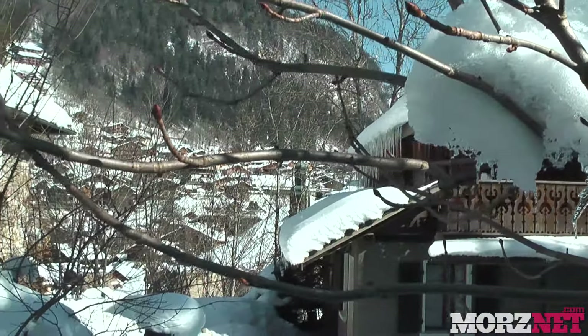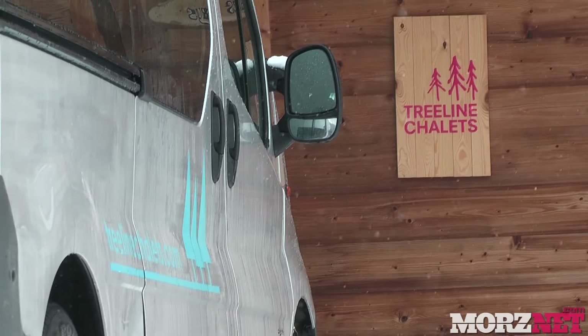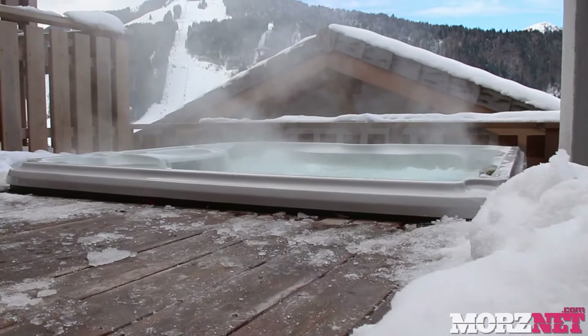There are some excellent hotels in Morzine like the Farmhouse, but most of the accommodation is in self-contained independent chalets. In many cases these are run by families who fell in love with Morzine and never wanted to leave, and they offer excellent facilities and service at a very competitive price.